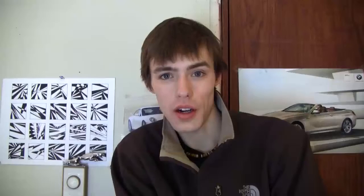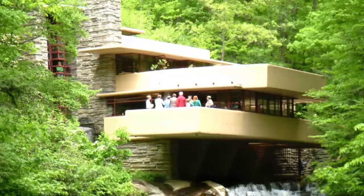I went to Fallingwater for high school senior year, and I really enjoyed that trip, being able to see all the awesome things that Frank Lloyd Wright did in that house. And it really gave me some great inspiration for the rest of my life.